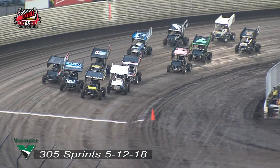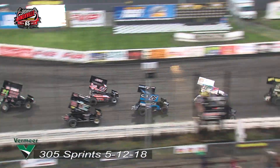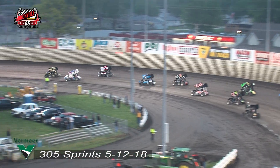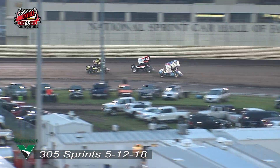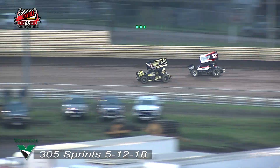Coming around turn number four, the green flag is out for your 305 A-Mains. Nearly three wide entering turn number one. Hedrick shows the way, Levin on the bottom side. Keep your eye on the top. There's a challenge now for second — Bridger goes up the back straightaway to second, looking for more in turn number three.